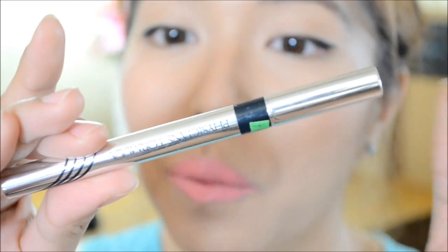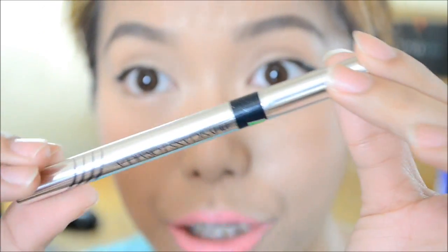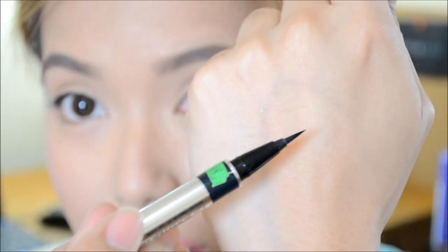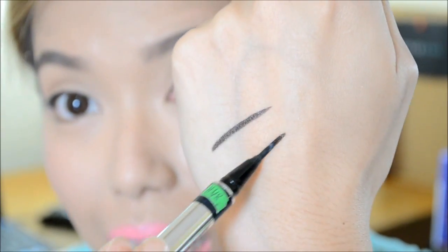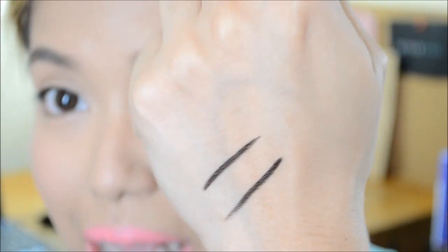Next we have this Physicians Formula Eye Booster. This is a 2-in-1 lash boosting eyeliner and serum. That's really interesting. I have tried using this product and I super love it because look at that liner, look at that pen — it's so sleek and it just makes the most precise lines ever. Not only is it an eyeliner, it's also a lash boosting serum, so that's really good.